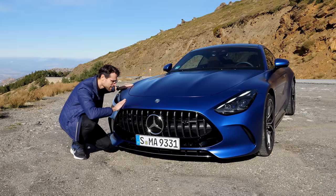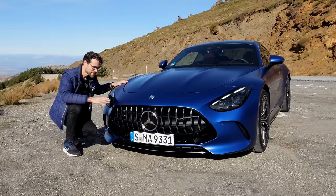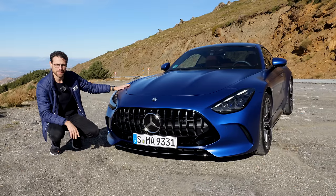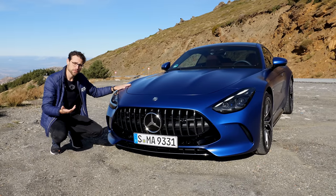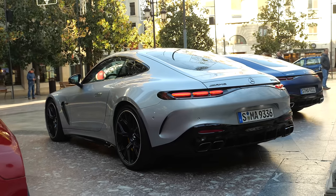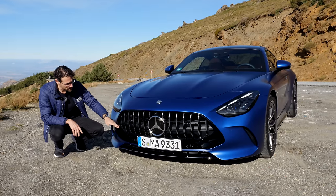This beautiful matte color — you can even hear it is matte. It's called Spectral Blue Magno. Definitely a looker. Of course, you can also go for different colors — for example, we have a high-tech silver car or a Patagonia Red. Just two choices.